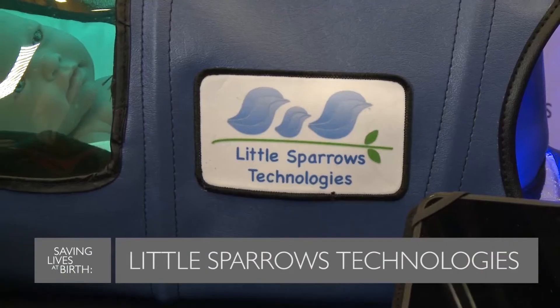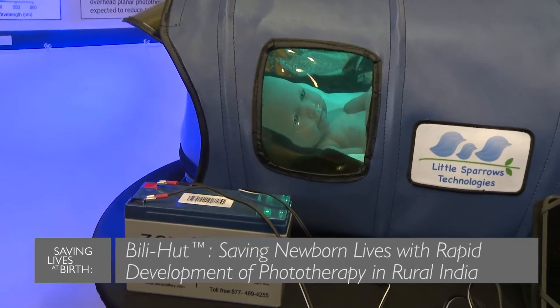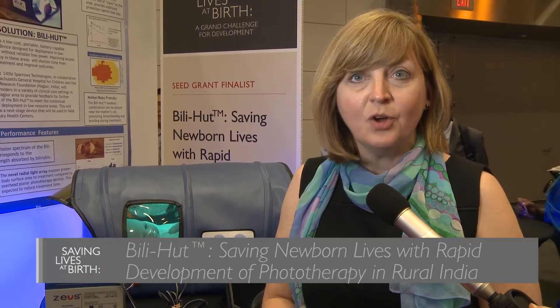Hi, my name is Donna Brzezinski, I'm CEO and founder of Little Sparrows Technologies. We've developed a low-cost, portable, battery-operable phototherapy device to address the issue of lack of availability of phototherapy treatment for jaundice in low-resource areas.